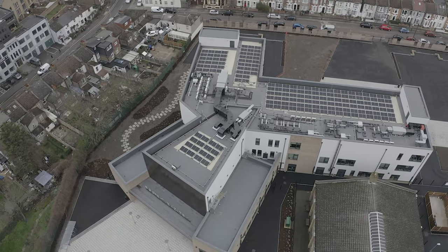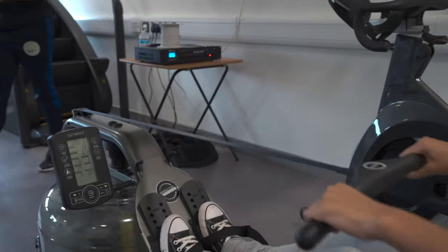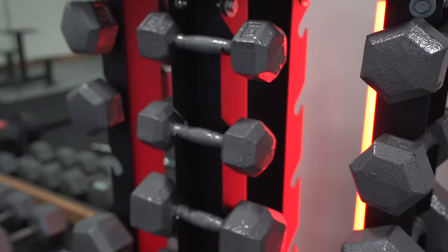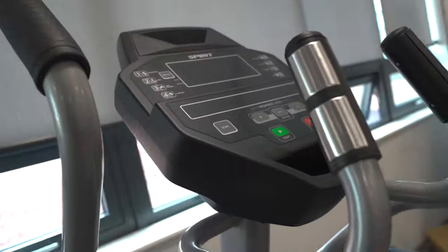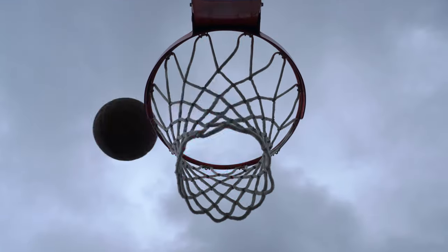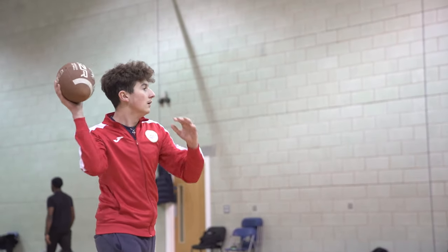Here at Big Creative we offer Level 2 and 3 sports. The Level 2 focuses on the practical side of sports, and the Level 3 focuses on the theoretical and the practical merged together. During the time of your course you will partake in a variety of different sports ranging from football, basketball, netball, American football or rugby depending on your specialty.